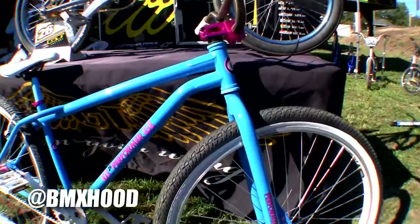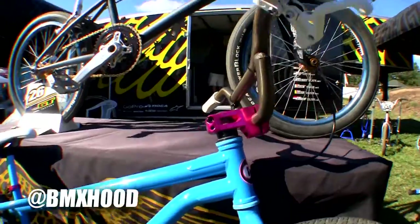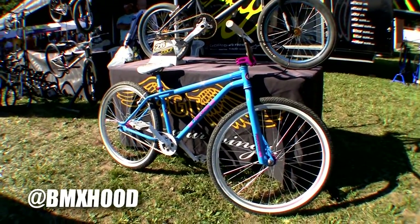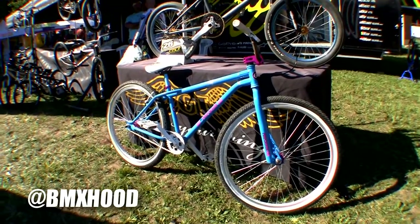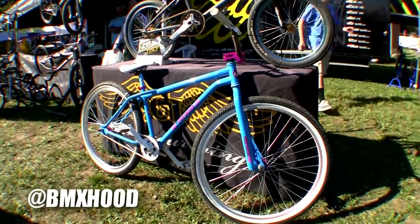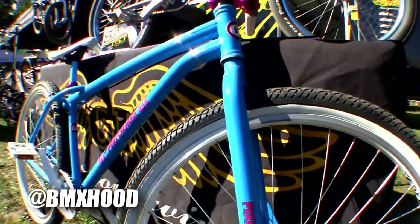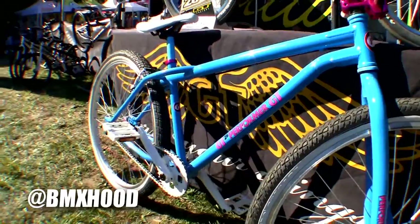We had Jordan Miranda go out there and race it in Cruiser today, getting top three and getting on the podium. It was primarily designed to be just a leisure bike, going out and having fun. The guys that grew up riding these — this is a perfect bike for them to hop on now and ride with their kids. It wasn't intended to be a race bike, but Jordan Miranda went out and proved it was race-worthy today.